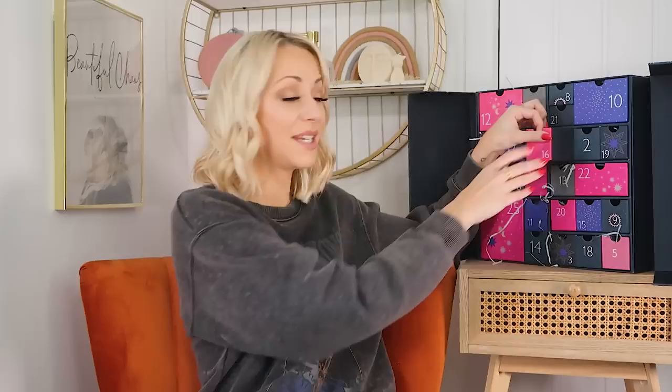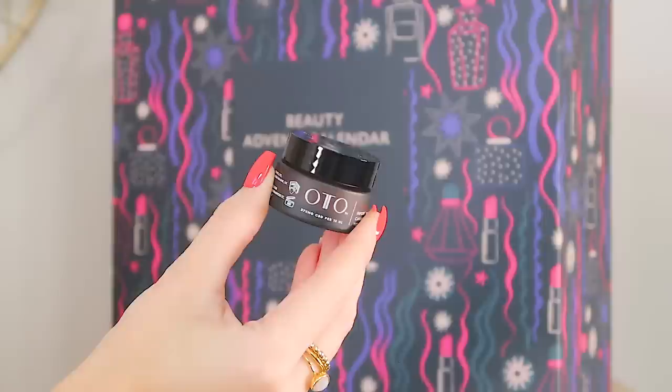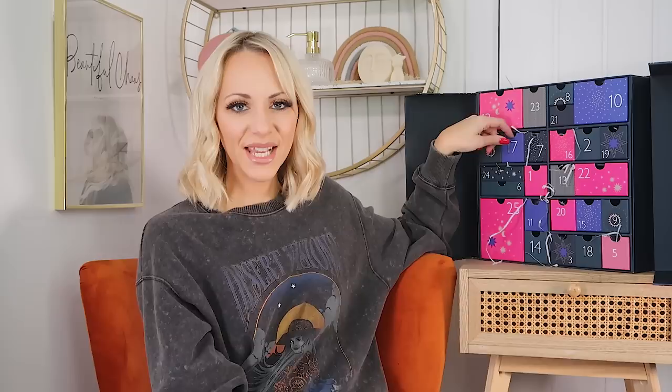Day sixteen: we've got the Otto Rejuvenating Eye Cream, infused with a high concentration of pure Otto CBD and carrot seed oil. It's a CBD-type eye cream with vitamin E to target dryness, signs of ageing, and fatigue. I'm going to need that in my life — moving house has been the most stressful time of my life, bar none, and I can absolutely tell that I need this. I cannot wait to try it — I'm going to put it on tonight.